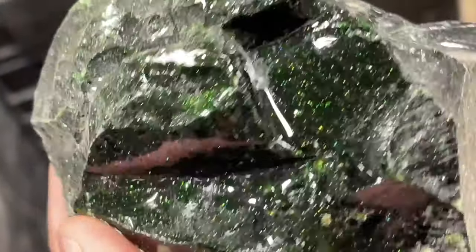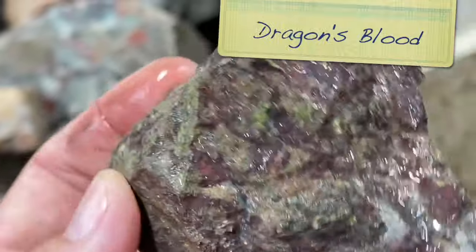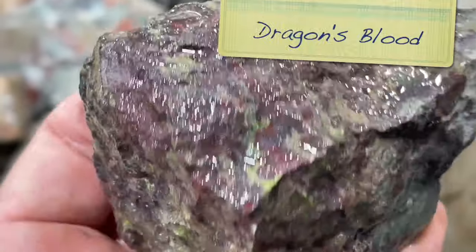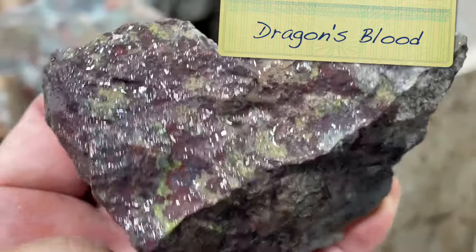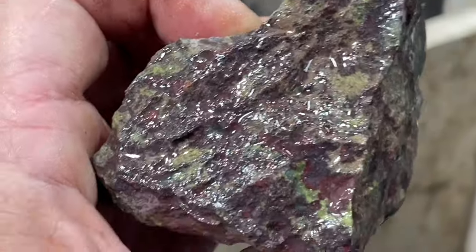Got a green one there - that green is so pretty. This is a piece called Dragon's Blood. Look at how gorgeous that is. It's a little hard to tell because it's not cut flat, but it has these wonderful green streaks and red all swirled together. I love it.